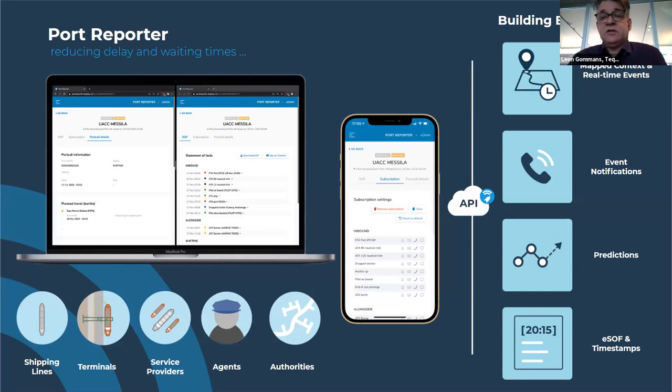The first building block is map context and events — showing how a port looks, what the infrastructure is, what types of processes exist and what the rules and regulations are. This is actively monitored and detected. The second module is event notifications, where people are notified on things relevant to them that change. Predictions are key — it's nice to know what is happening, but knowing what will happen enables proactive action. We also create electronic statement of facts and timestamps, which give insight on what actually happened — useful for billing, disbursement accounts and so on.